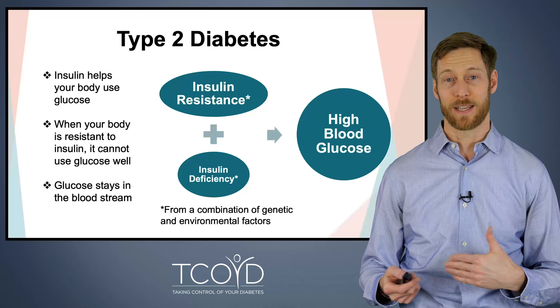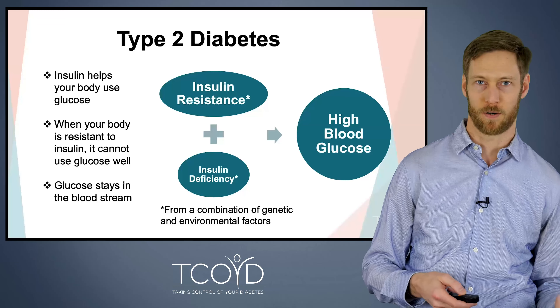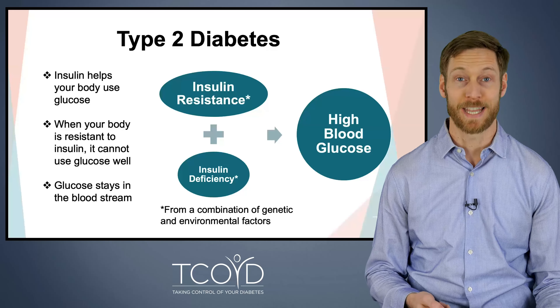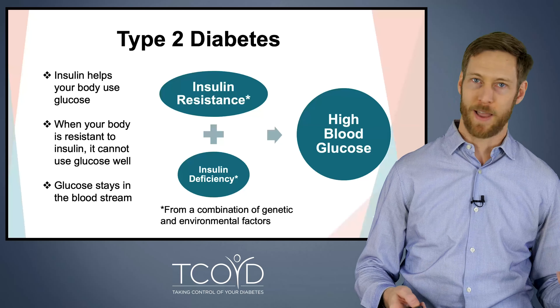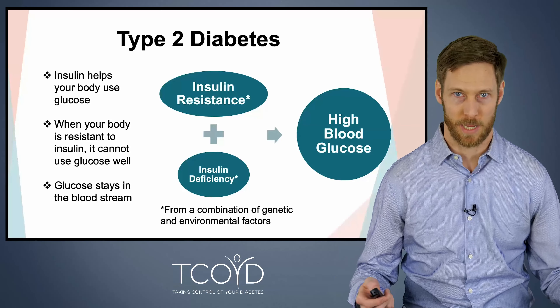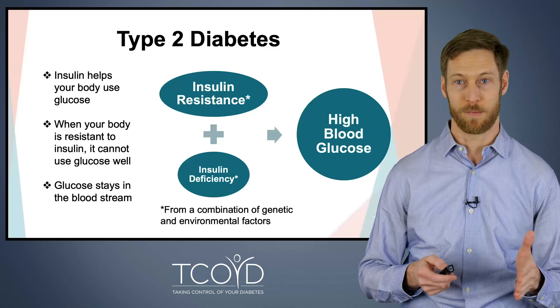Insulin resistance and insulin deficiency come from a combination of genetic and environmental factors. Genetic factors are very strong in type 2 diabetes — if you have it, you can in part thank your parents, because it really runs in families. But environmental factors include things like what you eat, your weight, and whether you exercise. These are all important components that affect your risk for type 2 diabetes.